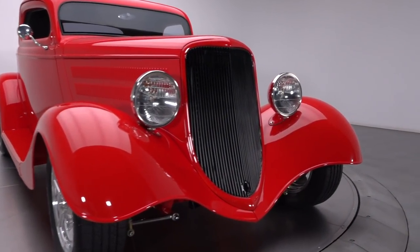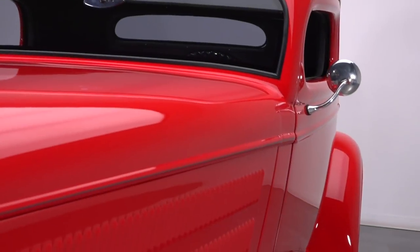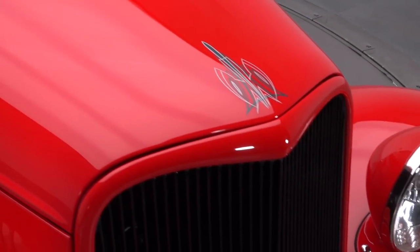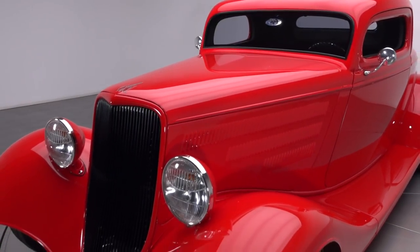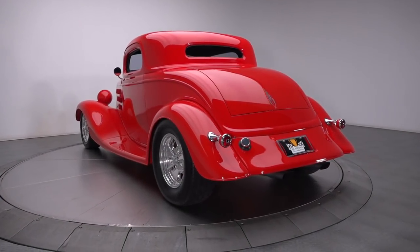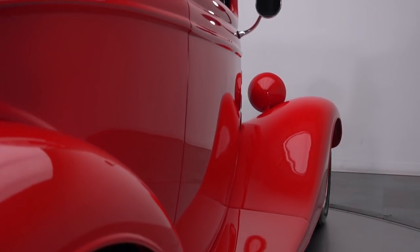This Ford's fiberglass body is the kind of profile that would turn heads in primer, so what better way to ensure sore neck muscles than adding vivid paint and traditional style mods? Bright red two-stage kicks off with an original 33 Ford grille, which, finished in satin black, deeply contrasts fiberglass fenders. Between those fenders, stainless-trimmed headlights reflect a three-piece hood.